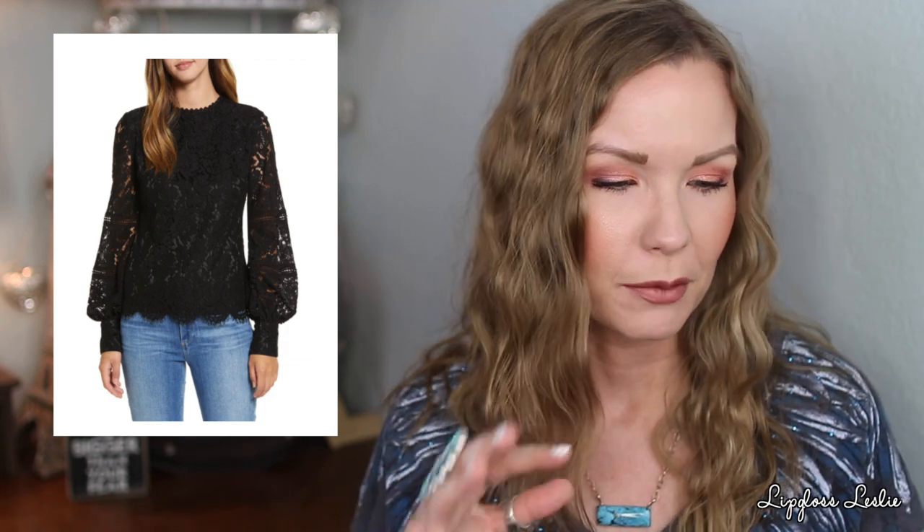This top is so pretty. It's around $50, which is more than I'd normally spend on a blouse, but I feel like it's worth it for this one because it has that fancier look. You could wear it to a nice event with slacks or a skirt, for a date night with dark jeans, or even with ripped jeans for that contrasting fancy-meets-edgy look. I love the blousey balloon sleeves and the scalloped edge with that cute detail around the neck.